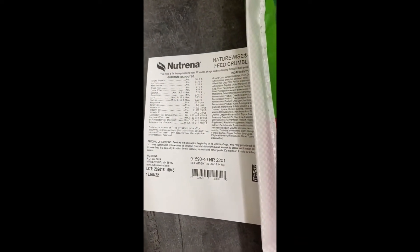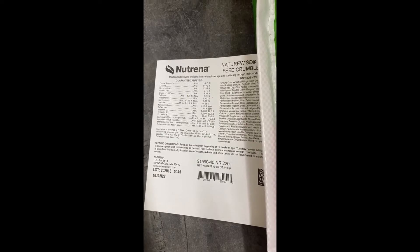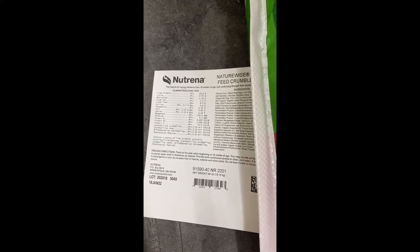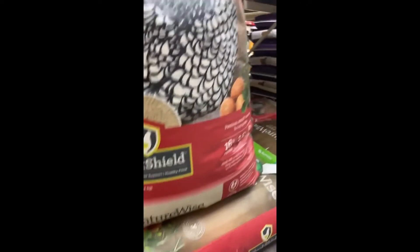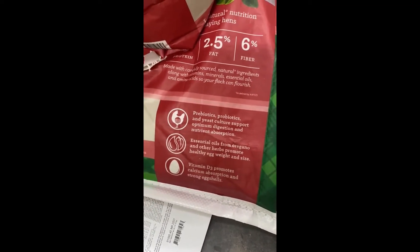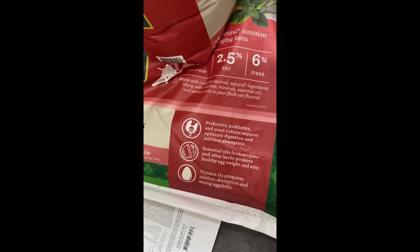Before we look at new additions to our feed, let's examine the ingredients that have always been a part of Neutrina's NatureWise line. Of course, we continue to source quality ingredients for the right blend of vitamins, minerals, and amino acids you've come to expect. We've also kept Flock Shield, our proprietary blend of ingredients that supports a healthy gut and immune system. Our NatureWise feeds also include the same quality probiotics, prebiotics, and yeast cultures found in our original line. These ingredients support the healthy bacteria in the gut, strengthen the immune system, and promote nutrient absorption.